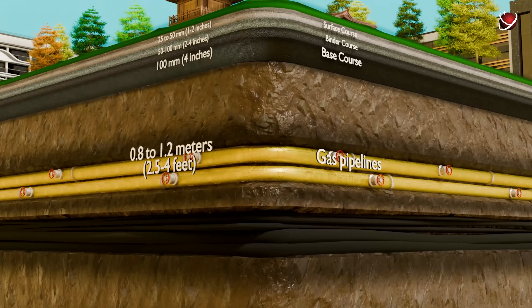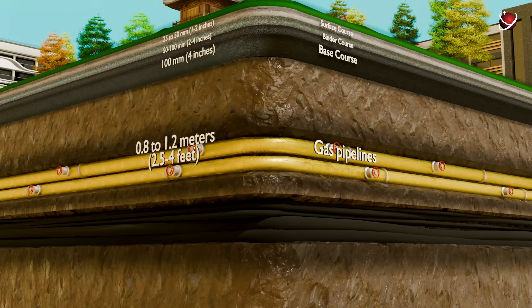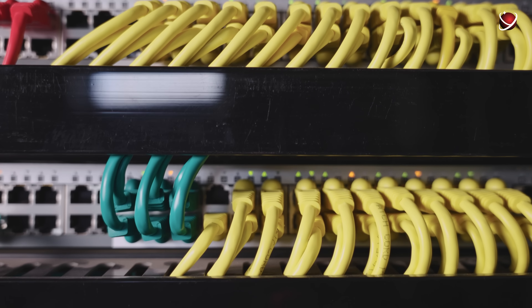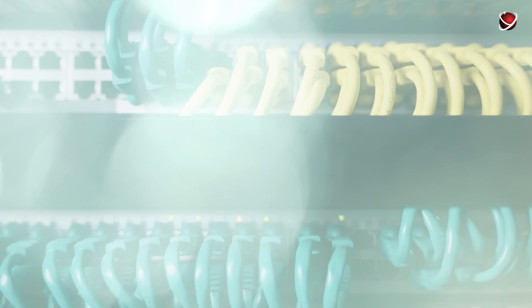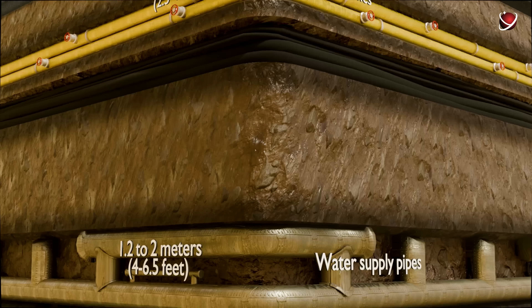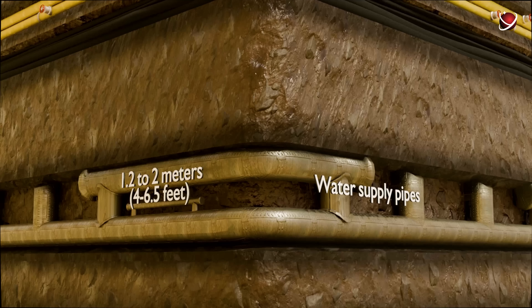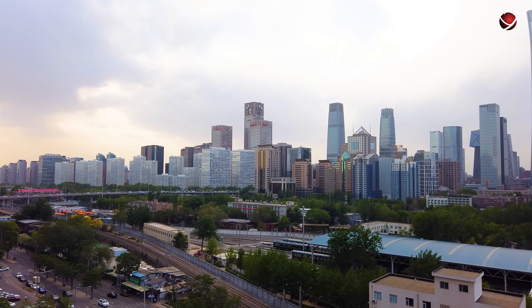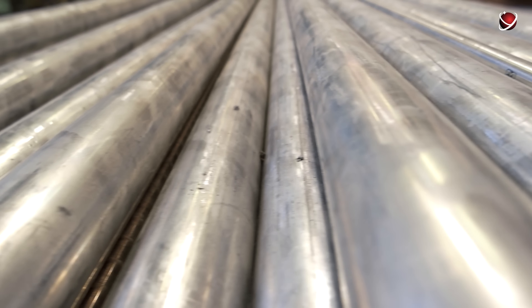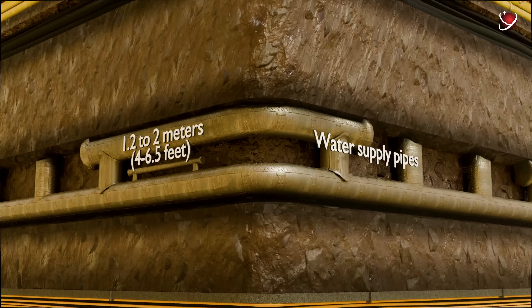Fiber optic cables ensuring internet connectivity across the city also run here. From 1.2 to 2 meters deep, you'll find the city's main water supply pipes. Although Beijing has a subtropical climate, winters can be quite cold, so the pipes are laid deep enough to prevent freezing and bursting.